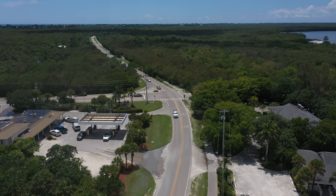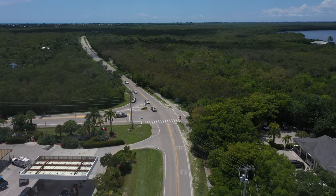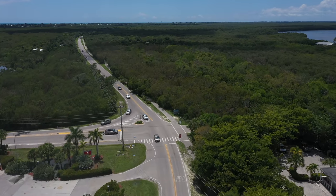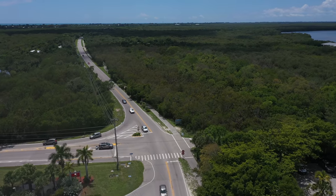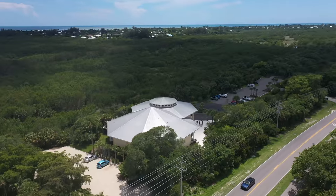Good morning. Today I would like to show you a mile and a half stretch of road on Sanibel that is not to be missed. As we cross over Tarpon Bay Road and travel up the Sanibel Captiva Road, there are four must-see stops.